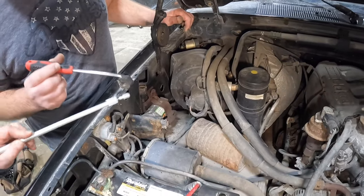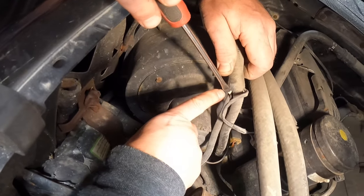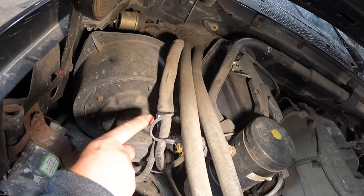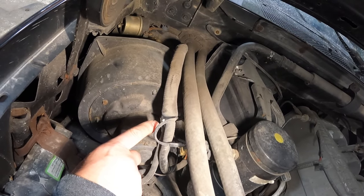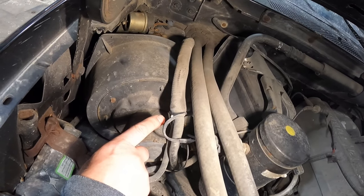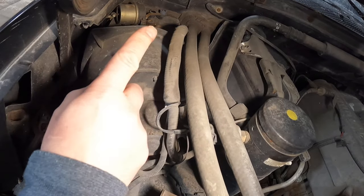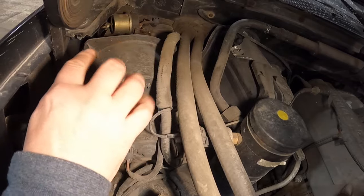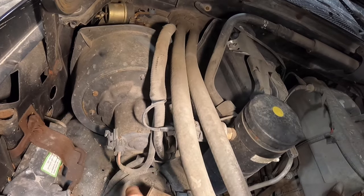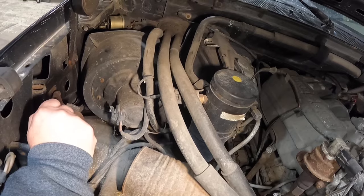This white vacuum line right here, which is broken, is a very common issue on the OBSs. When that line breaks, your HVAC climate control will default to defrost and you'll be like, how come I'm not getting any air at my vents? This vacuum line supplies vacuum to the inside of the truck for the control panel to allow the actuators to go to the correct position. So that's something we're going to have to fix on this vehicle.